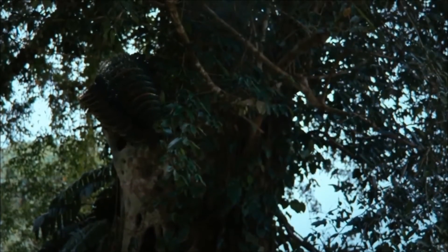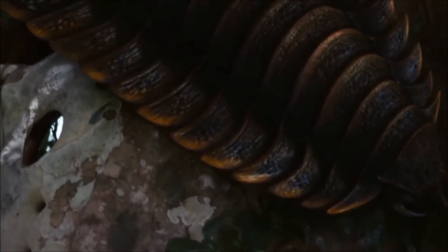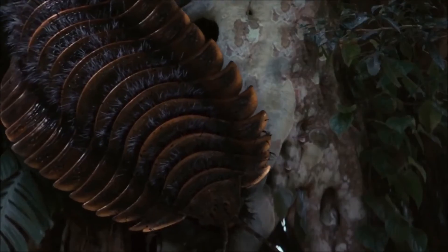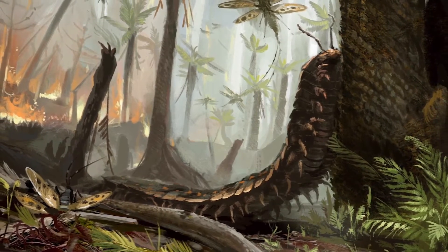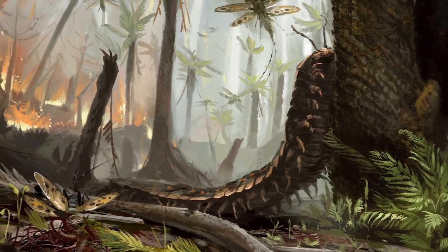It is unfortunate that it became extinct about 290 million years ago. It probably became extinct due to climatic change, as the Earth became drier and hotter than its preferred cool, wet habitat.